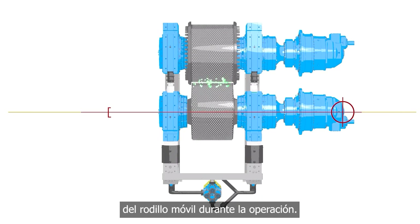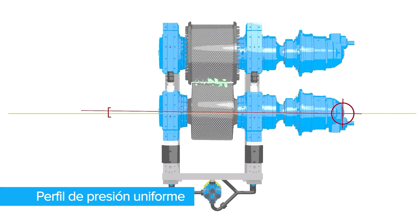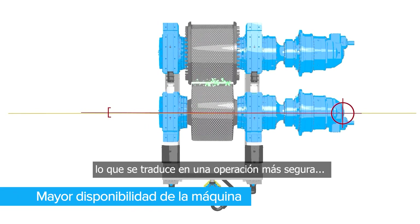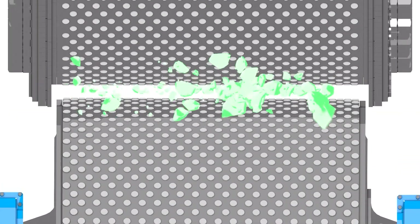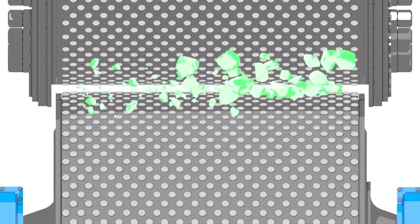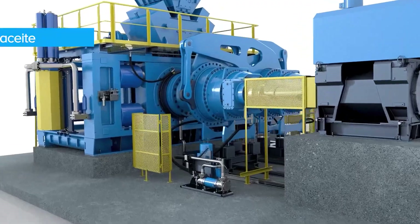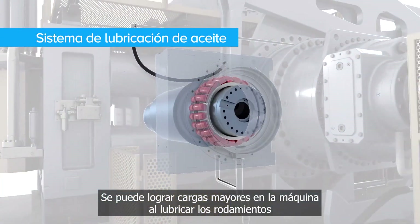Our unique controlled skew limiter uses a mechanical locking device to limit the misalignment of the movable roll during operation. This allows the rollers to adjust to different feed conditions, resulting in safer operation, fewer outages, and reduced downtime.